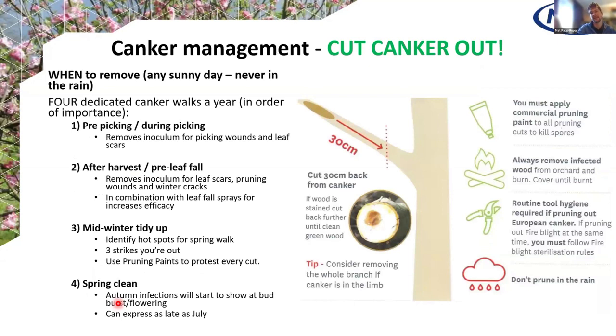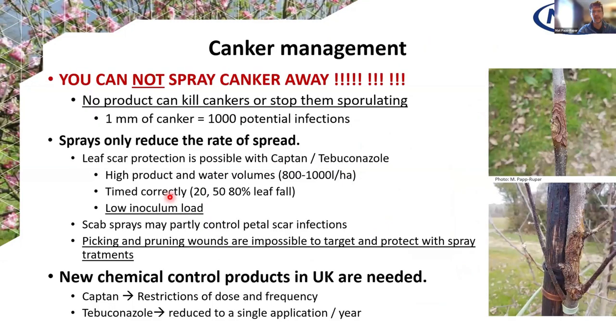If you have one canker in a one-hectare orchard and leave it completely unmanaged, that orchard will have all trees with at least one canker in less than seven years. So management is super important. The most effective management is to cut the cankers out. In order of importance: before and during picking is the most important time point, as you remove inoculum for the picking wounds, pruning wounds and leaf scars. Then after harvest, then midwinter, then a spring clean to prevent spring infections. Done year on year, within five years you should reduce canker to practically zero.